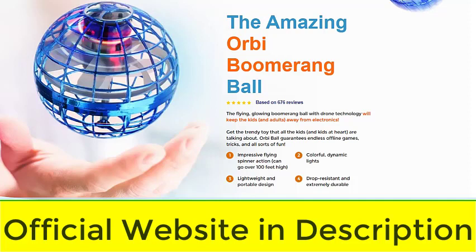The first thing you need to know about OrbiBall is: be careful with the website you are going to buy the product from, because it is only sold on the official website. And to help you, I left the official website link below in the description of this video for you to access safely.